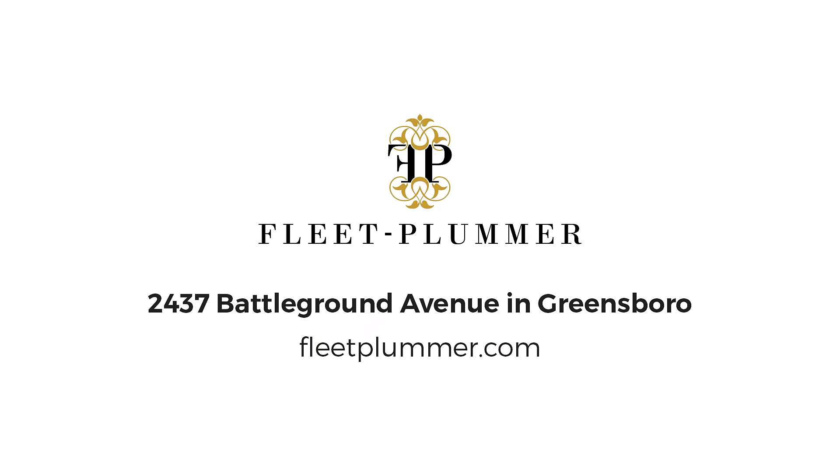So come visit Greensboro's largest fireplace showroom here at Fleet Plumber on Battleground Avenue, or visit us at FleetPlumber.com.